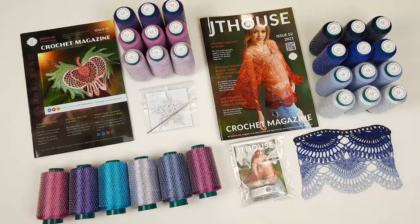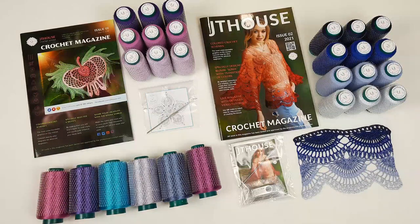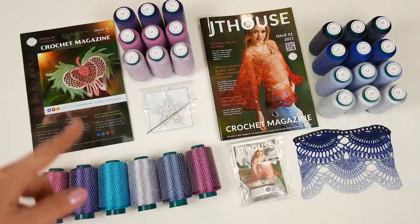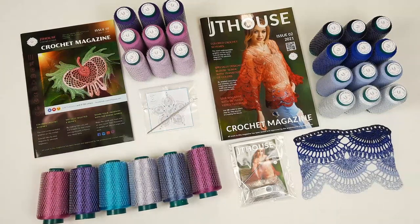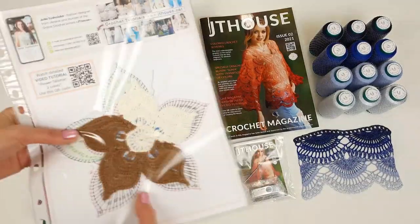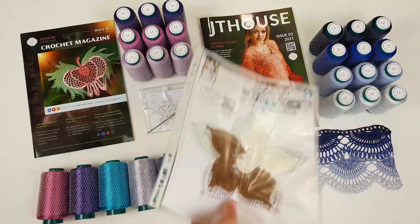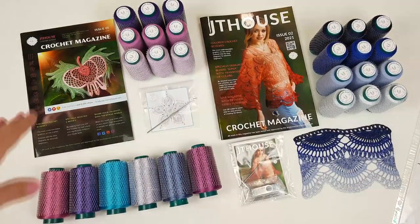At JT House yarn store we have Fillati threads, Italian viscose, Sapphire Luxe, and also Angora Fine. Right now I will pack everything, and additionally I have these samples of elements — motif Zuma, big flower talisman — for this package, all together.